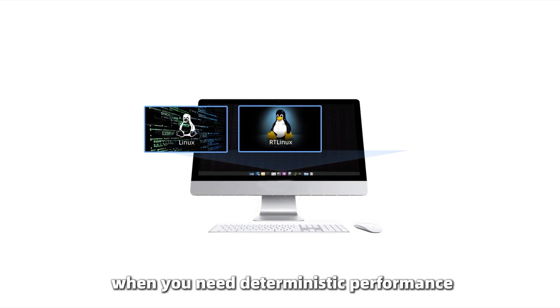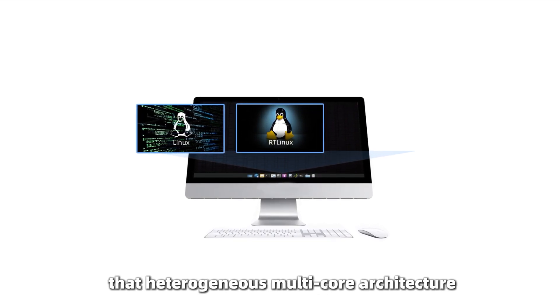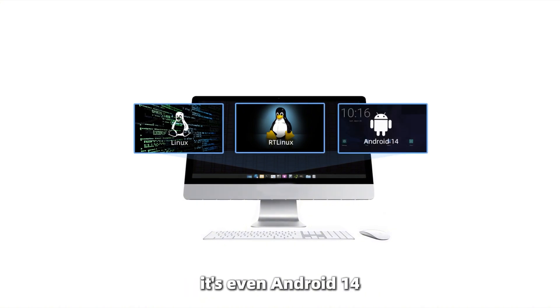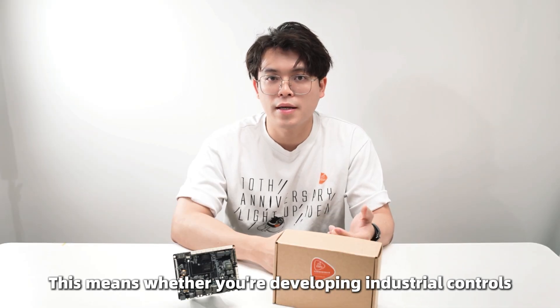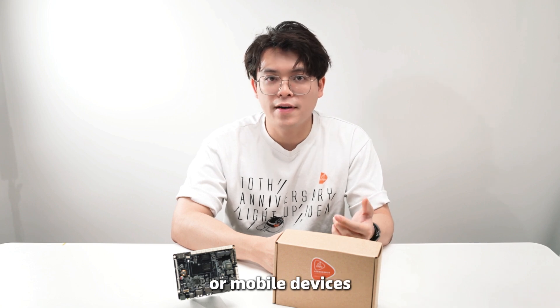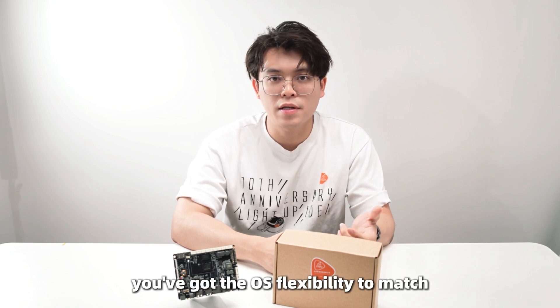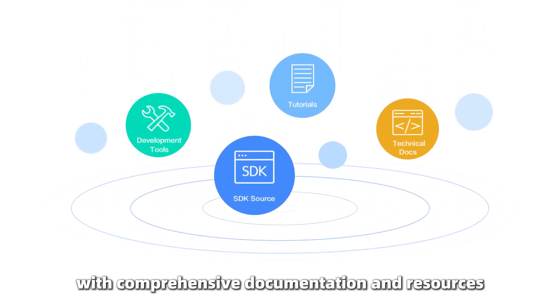AMP supports dual full-Linux instances, heterogeneous multi-core operation, and yes, it's even Android-ready for all your mobile application needs. Whether you're developing industrial controls, multimedia applications, or mobile devices, you've got OS flexibility to match.